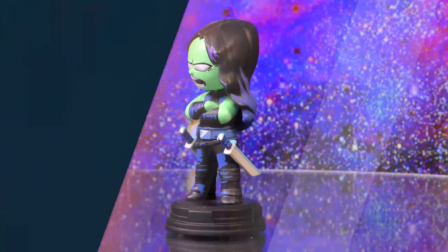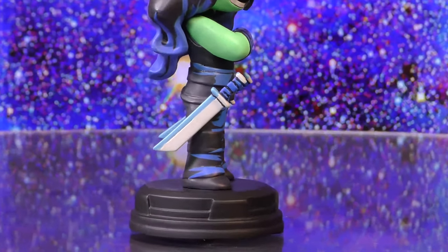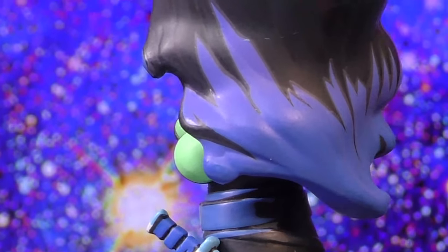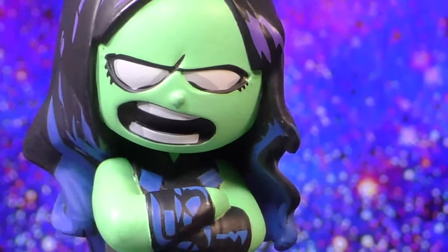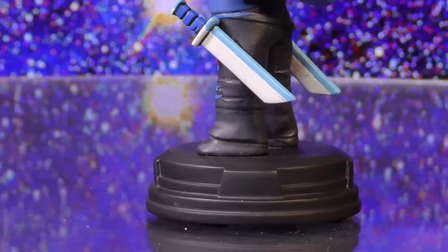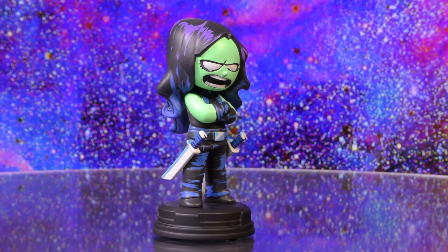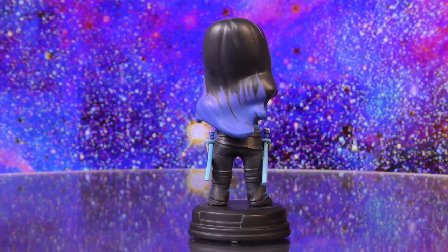Let's get a closer look — cut to the 360. A Gentle Giant LTD release. This member of the Guardians of the Galaxy, adopted daughter of Thanos, and living weapon, is seen here standing with two swords on her hips in an approximately five inch tall resin statue. Based on the variant cover artwork of Scotty Young, and features detailed sculpting and paint applications. Don't forget, limited to only 3,000 pieces.